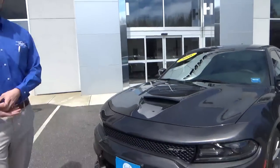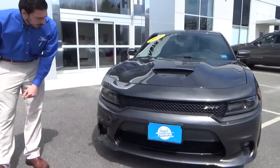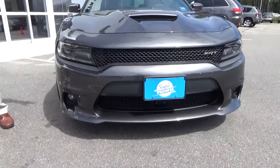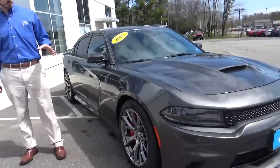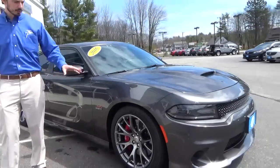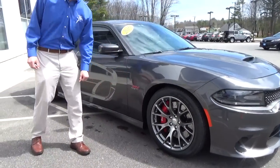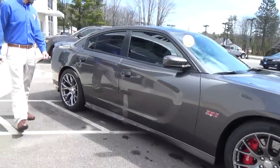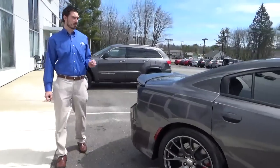Nice granite crystal paint. Darked out headlights, fog lights down there with the SRT hood. Along with the SRT, you do get the SRT wheels, the high performance tires, and your 392 badging. With those wheels and that color combination, this car is extremely sharp.